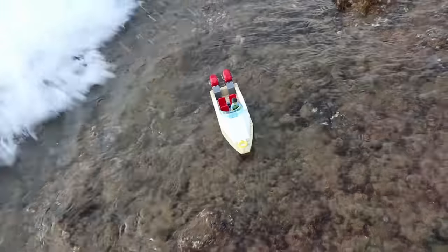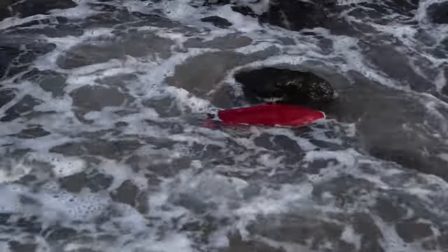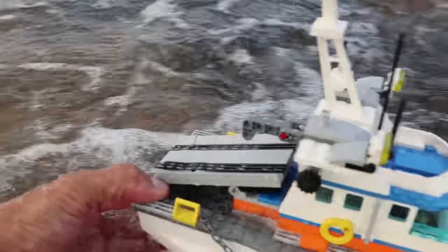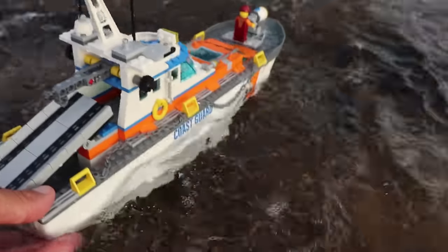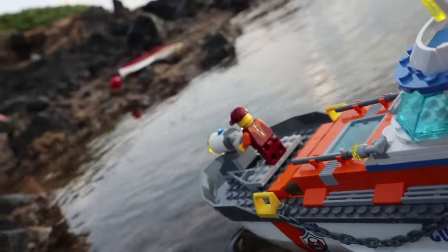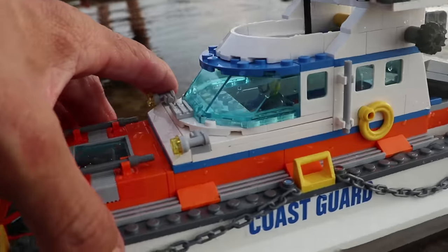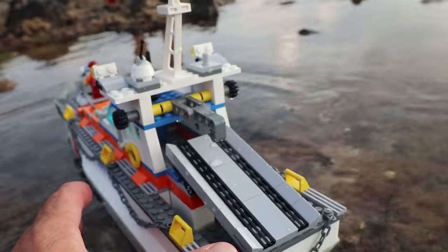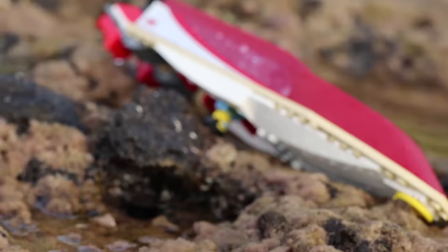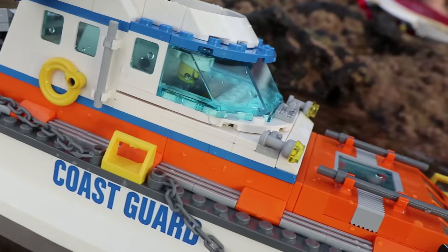Oh no, oh no! Help! Somebody help! Whoa! Hey Captain, I think I see a capsized boat over there. Yeah, it's right there. All right, let's head over in that direction. Look, I think there's a man inside the boat. Somebody help me out! All right, let's get out and rescue him.